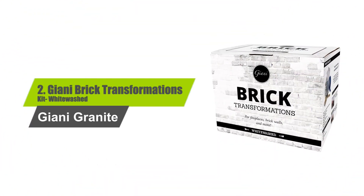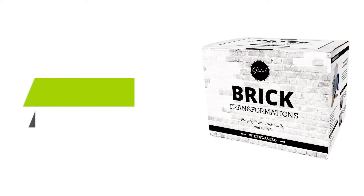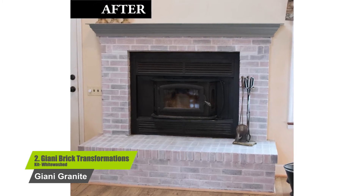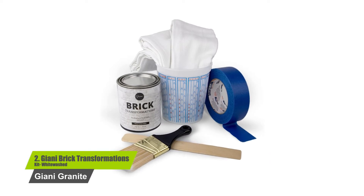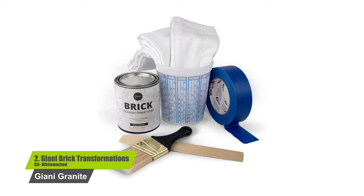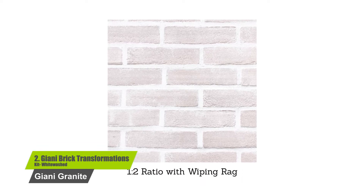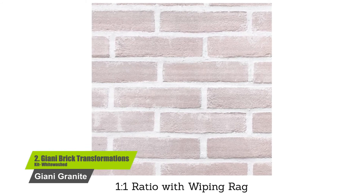Number two: Jianni Brick Transformations Kit Whitewash. Ideal for fireplaces, brick walls, and interior accents, the kit contains everything you need to whitewash a range of brick colors. Lighten up that special space in your home and make over your traditional fireplace or exposed brick features with the Jianni Brick Transformations Whitewash Kit. Its densely pigmented formula is specially crafted for the unique characteristics of brick and easily absorbs, creating durable and lasting color.